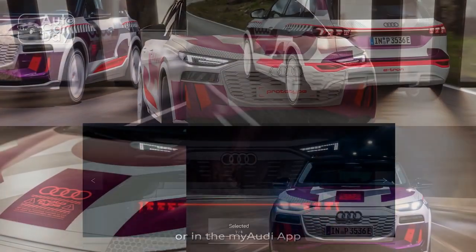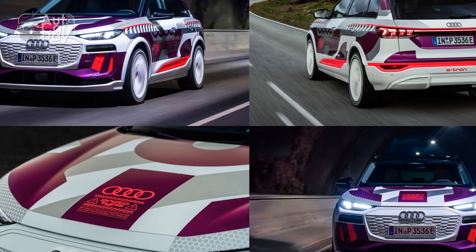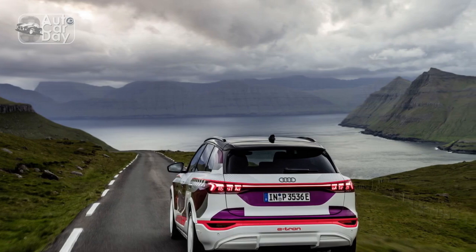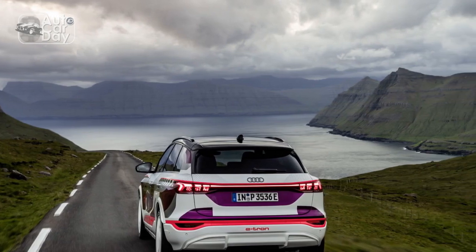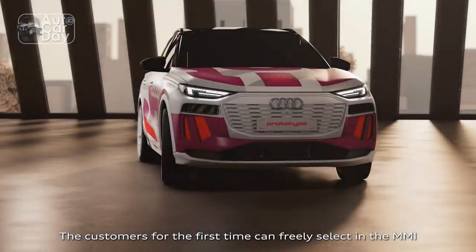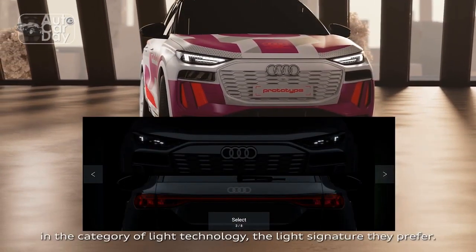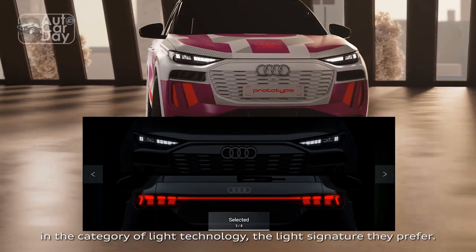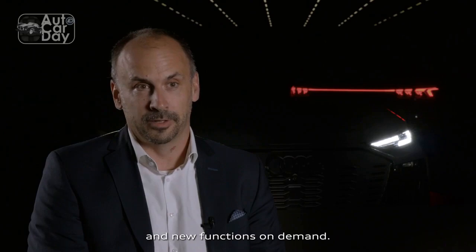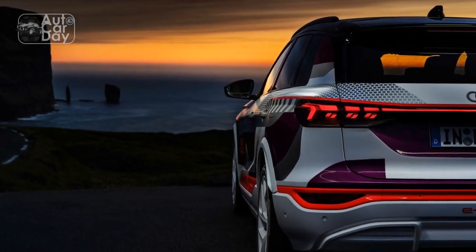Sustainable Design. The 2024 Audi Q6 e-tron's exterior design is not only aesthetically appealing but also aerodynamically optimized to improve efficiency. Its sleek lines, sculpted contours, and active aerodynamic elements contribute to a low drag coefficient, which positively impacts range and performance. The use of sustainable materials further emphasizes Audi's commitment to reducing its ecological footprint, making the Q6 e-tron a statement of eco-friendly luxury.